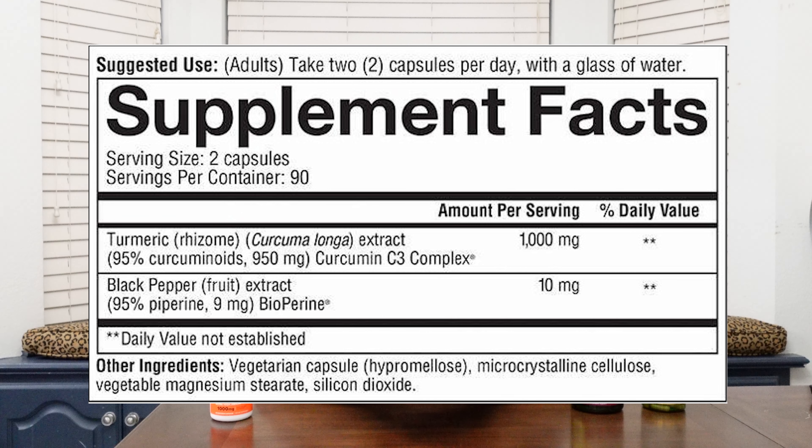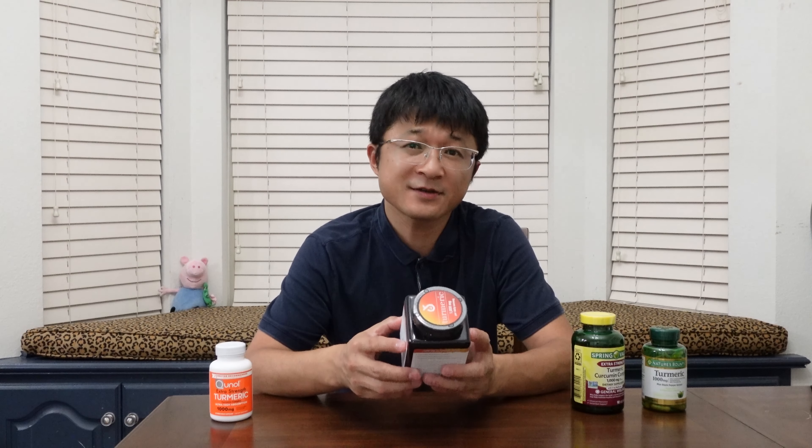Let's have a look at another one. This product has 800mg turmeric powder — still a lot, 80% of the capsule — and 200mg curcuminoids, which is double the previous one. They also have 5mg piperine, which is good enough. So this product has more curcuminoids than the previous one, but still 80% of it is turmeric powder.